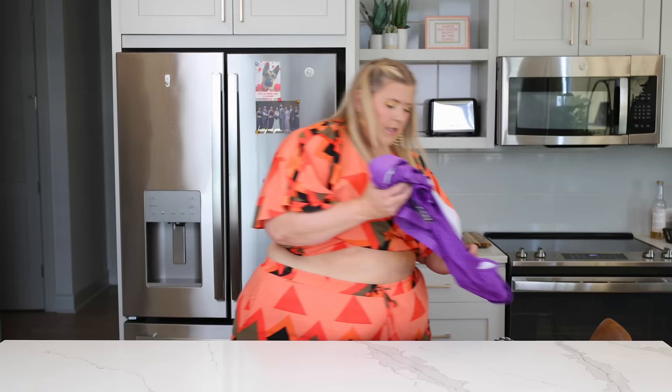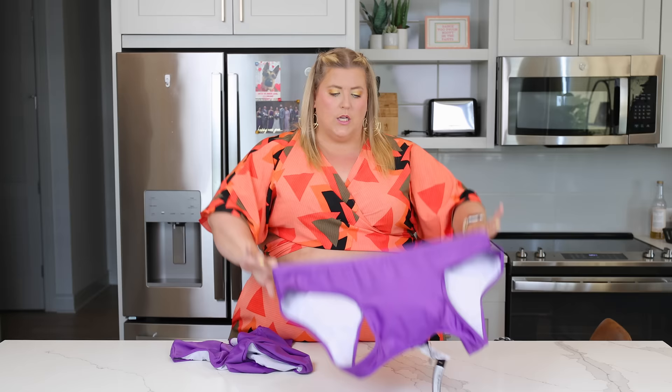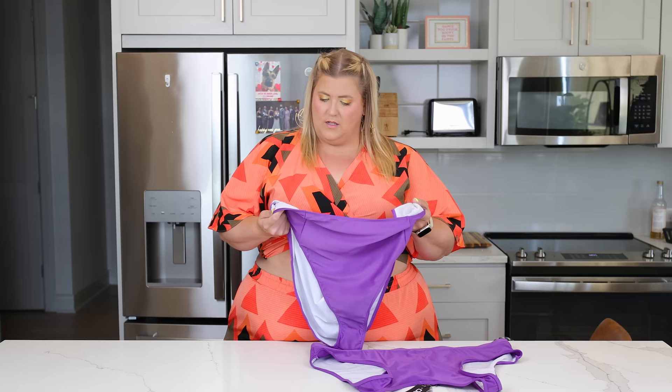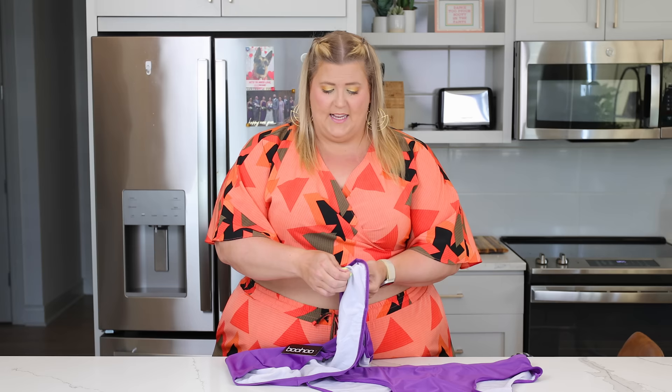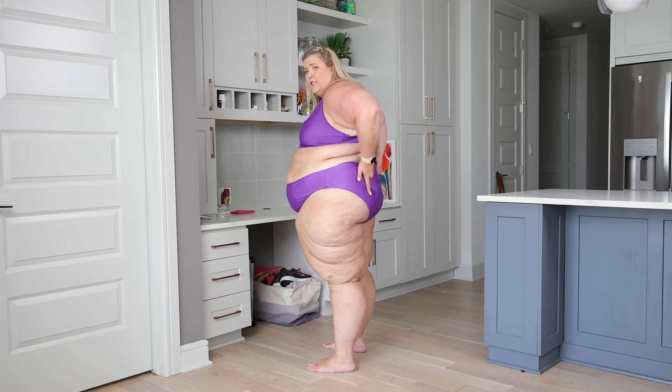Now we have two suits from Boohoo — I'm a little skeptical on these. I got a 22/24 in them. First, the purple suit — I'm going to be real with you guys: don't buy this suit. The material is going to take forever to dry — it is not good swimsuit material. It's incredibly poorly made, it smells, and the lining is significantly smaller than the swimsuit so it gaps out badly. When it gets wet, it'll only expand. This is trash. Do not buy it.